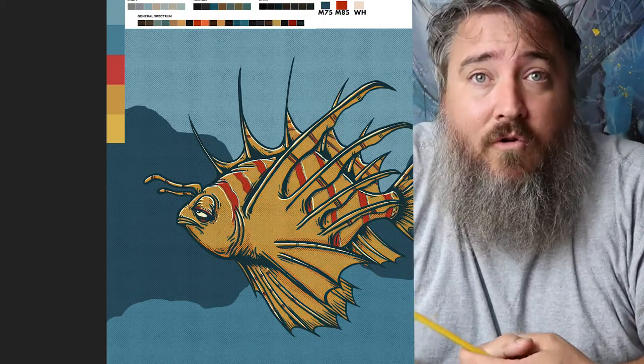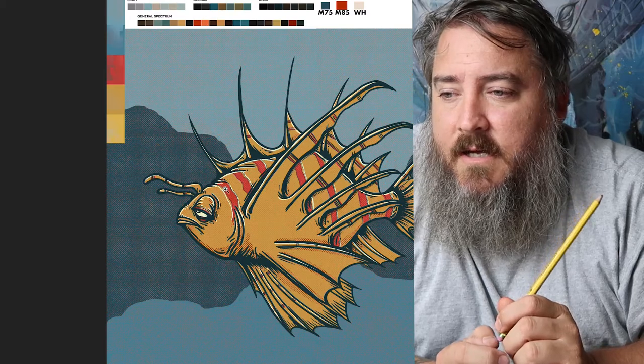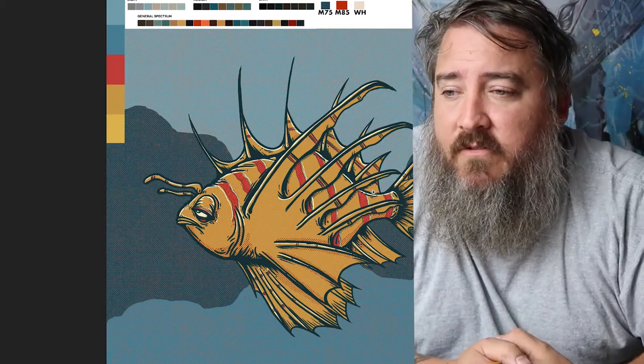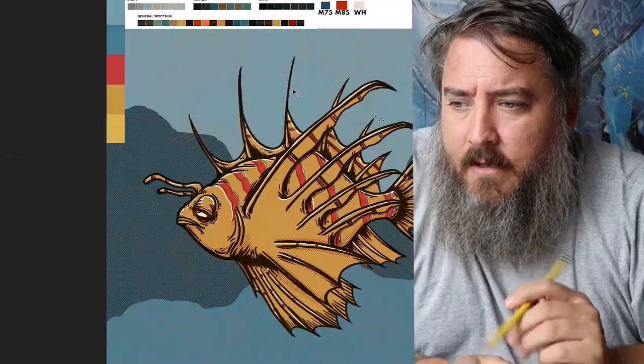I offset the layers a little bit — which is a mistake that happens in old printing where colors don't line up perfectly — but I deliberately make this mistake digitally because it gives a cool vintage look. Here it goes — I have a magenta layer and a blue layer, I offset them just slightly, and it gives me this black color. That covers the vintage printing technique question.